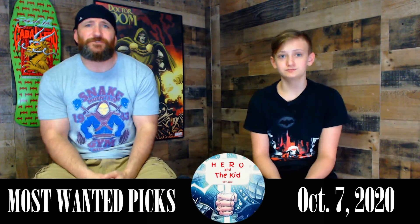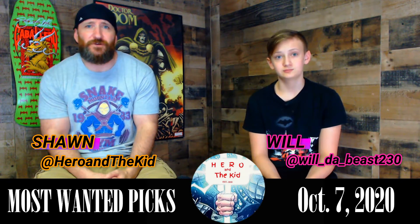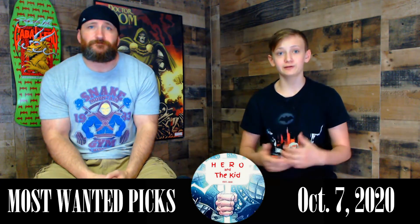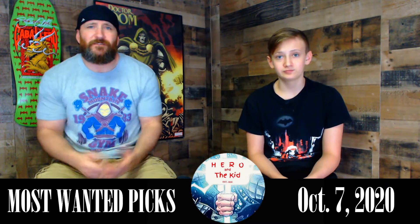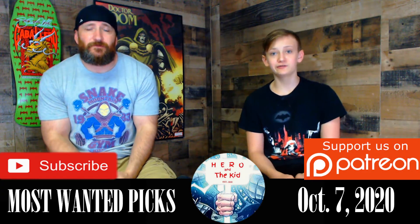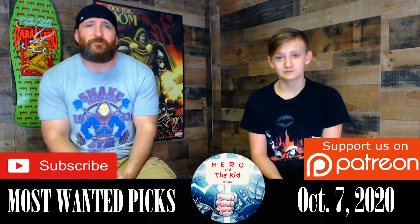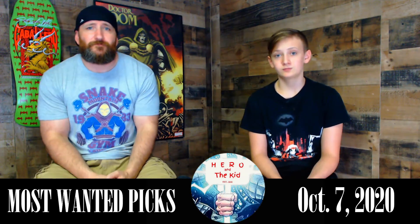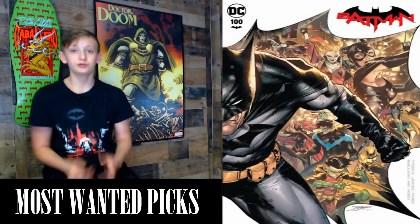What's happening Hero Squad, and welcome to our most wanted new release comics coming out for October 7th, 2020. We're going to be taking a look at some of the comics we're looking forward to getting, talk about some of the keys and variants coming out. This week we got a lot of books. Hit that subscribe button so you don't miss any upcoming content, and be sure to check out our Patreon in the description below — we're up to six patrons so far. Let's take a look at what's coming out for October 7th.